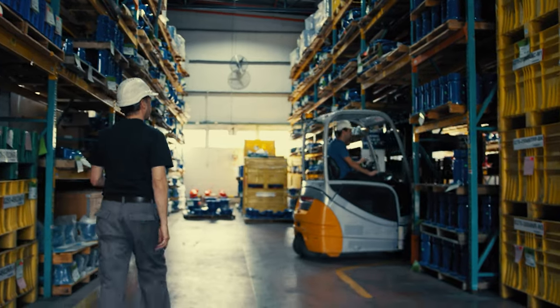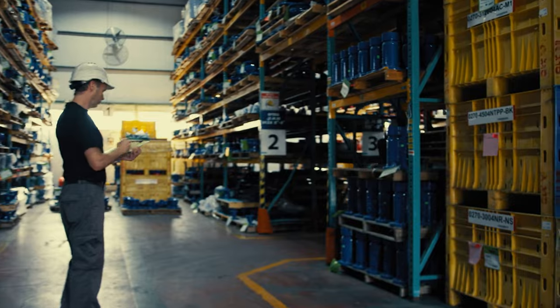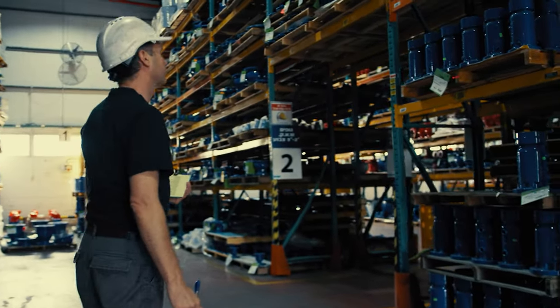Here at SKU Vault, we're dedicated to helping you make inventory management easy so you can focus on growing your business. Inventory management is one of the key components of running a successful business. But what is inventory management exactly?